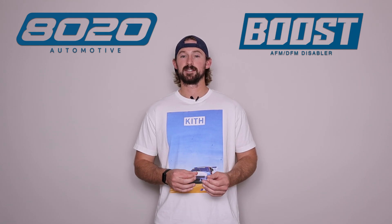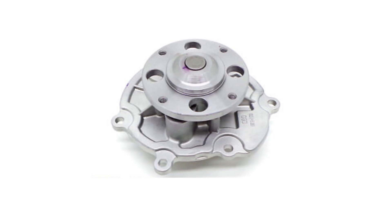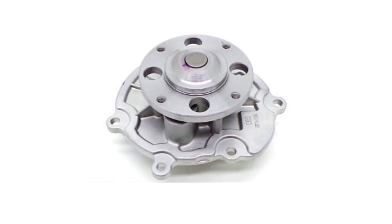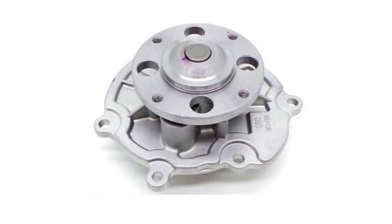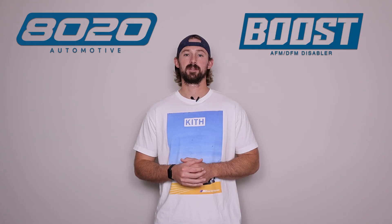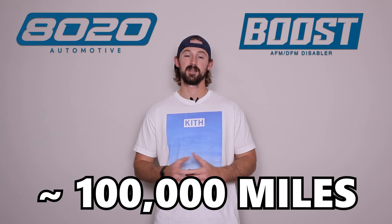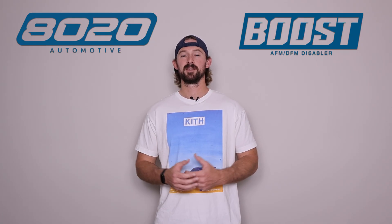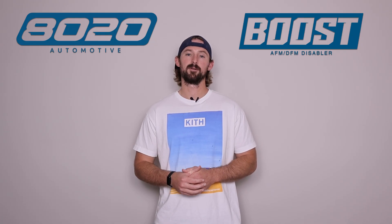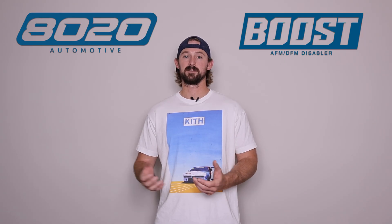The fourth one on my list is water pump failure. Water pumps are somewhat of a maintenance item, but on the LFX engine they are known to fail a little bit more frequently than you would see on other engines. Typically on these LFX engines we see them failing somewhere around the 100,000 mile mark. So if you're above 100,000 miles on your water pump, there's a decent chance it might go out. But at the same time, there are plenty of them that last 200 plus thousand miles.